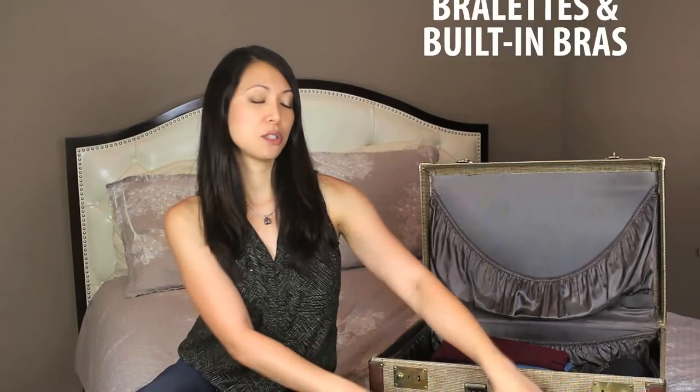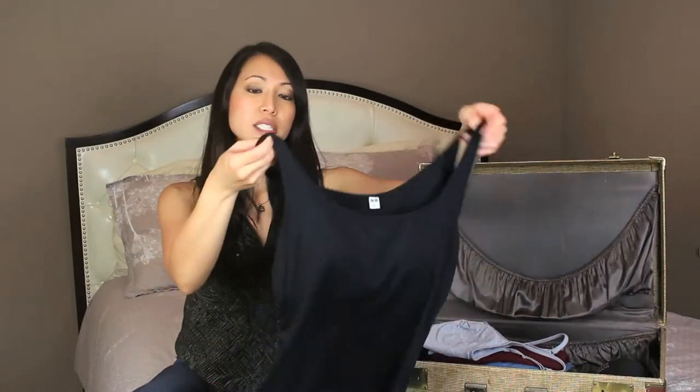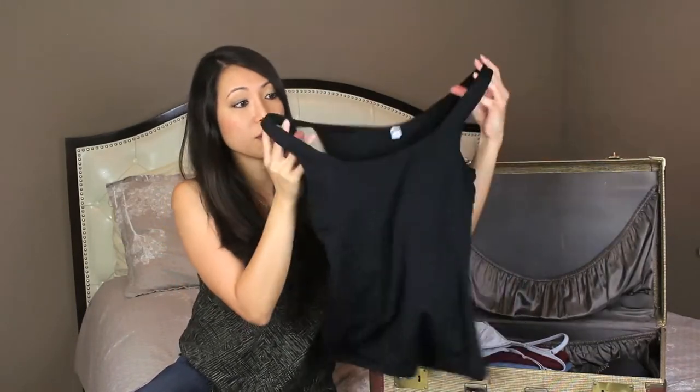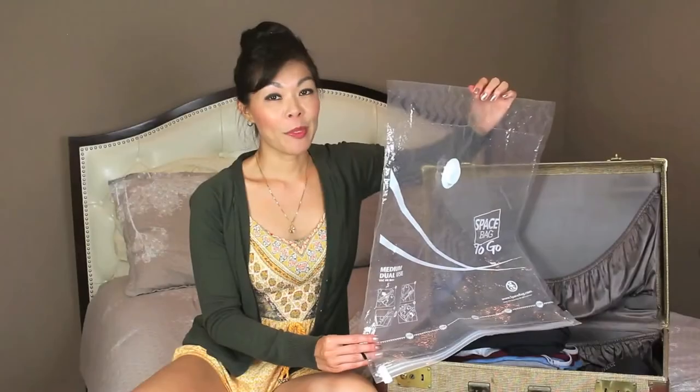Rather than bringing bulky padded bras that take up a lot of space in the suitcase, you might want to opt for bralettes. They are a lot more comfortable in humid climates and take up much less space when you pack them. Another good option are tank tops with built-in bras — these serve as two-in-one, so instead of bringing a bra and a tank top separately, you have both ready to go.